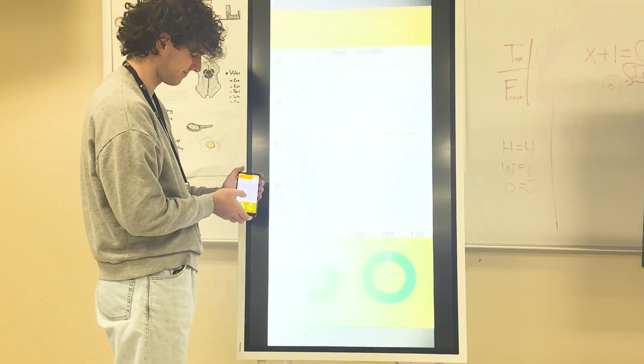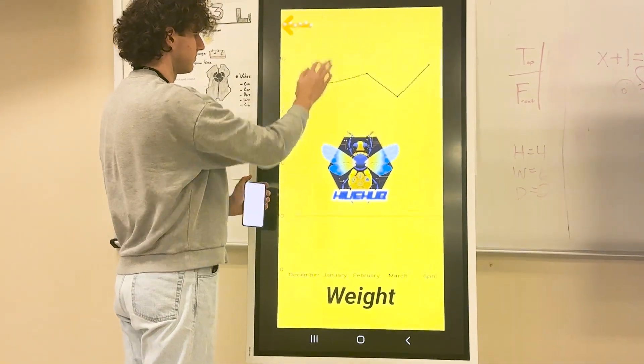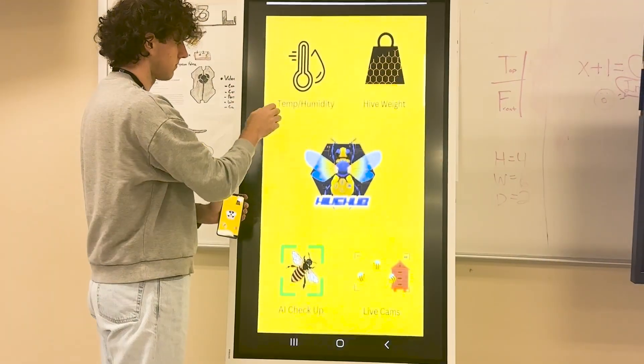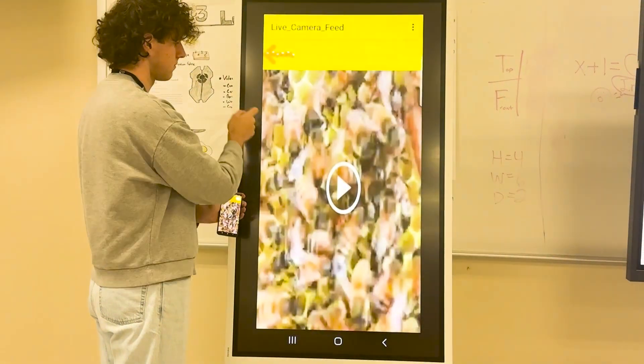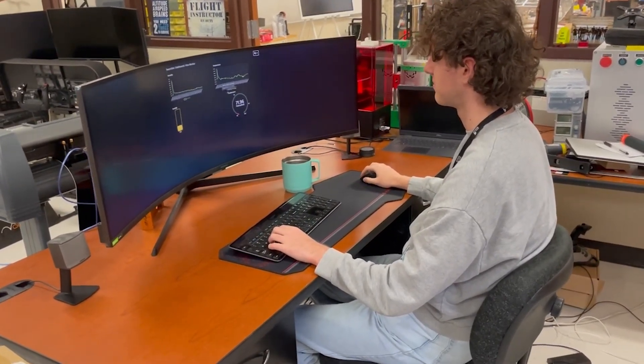Hive Hub redefines bee protection with its user-friendly app. The Hive Hub app is intuitive, featuring a clean interface that provides real-time updates on hive activity. The app's dashboard gives a clear overview of the hive's health, including temperature, humidity, hive weight, and live footage inside the hive. The app can also track bee movement in and out of the hive, enabling beekeepers to monitor hive traffic and activity.